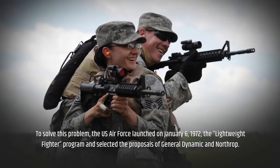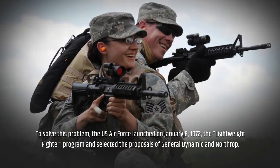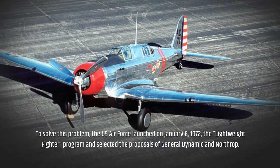To solve this problem, the US Air Force launched on January 6, 1972, the lightweight fighter program and selected the proposals of General Dynamics and Northrop.